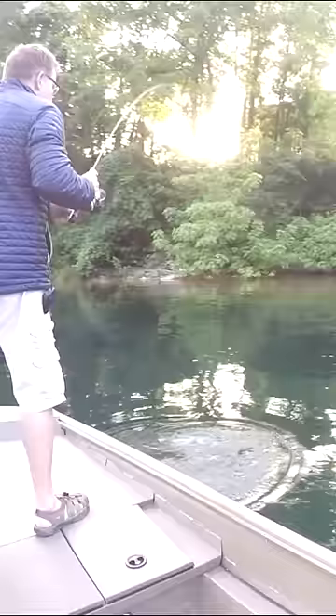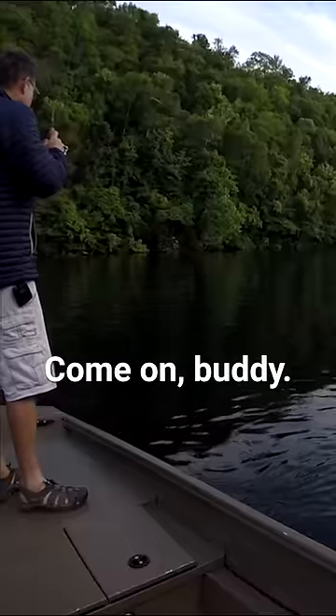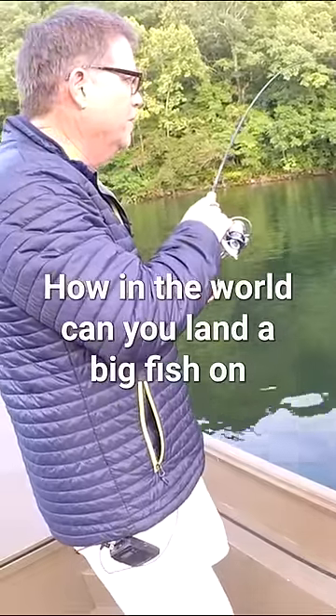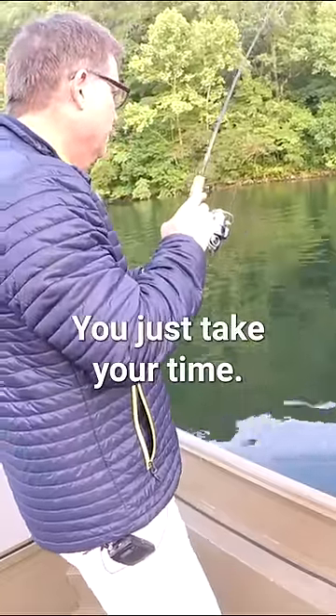I'm actually shaking. Got to get him away from the bank. Not a whole lot I can do with him — just kind of lead him around. People ask a lot, how in the world can you land a big fish on a four pound or two pound line? Well, this is how. You just take your time. Come on, baby.